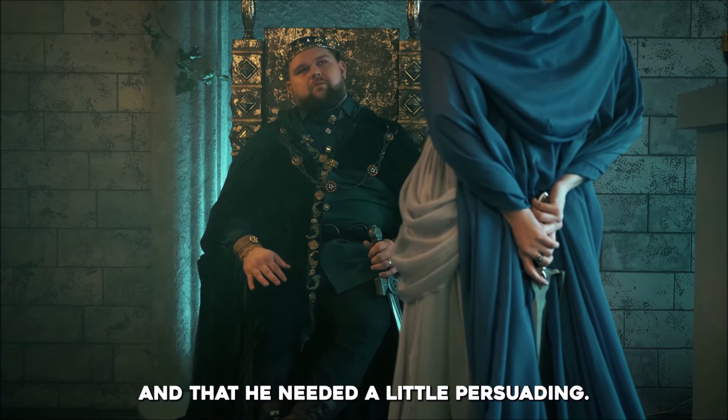Now Jehu went out to the servants of his master, and one said to him, 'Is everything well? Why did this crazy fellow come to you?' And he said to them, 'You know very well the man and his talk.'